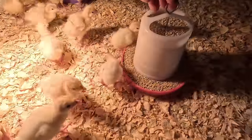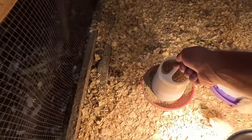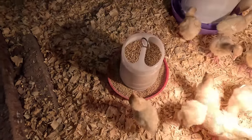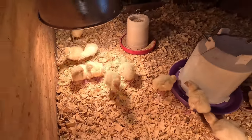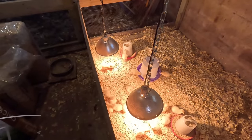We'll put one feeder there and another feeder right there. I think the baby turkeys are going to be fine — they're not bunching up, they've got food and water. They'll be good.